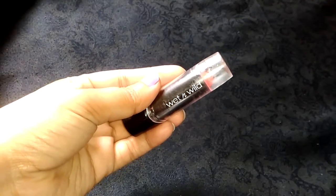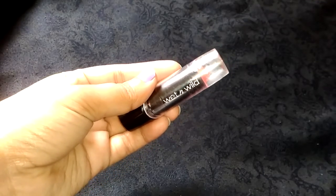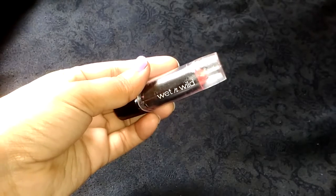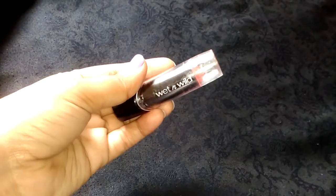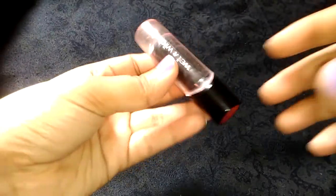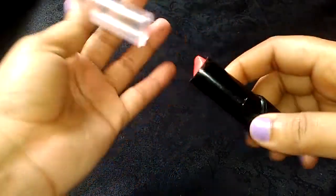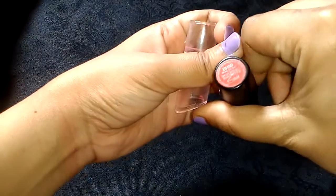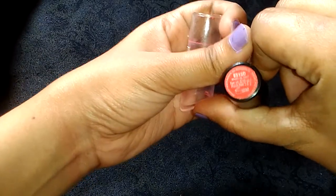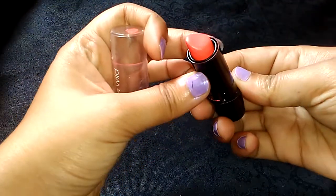Hello everyone, welcome to my channel. Today I'm going to share my experience of Wet n Wild lipstick. I got this lipstick from Nika — I bought it for rupees 135, and it is very cheap. It has a very nice color; this is the color I'm having, this is 'What's Up Doc', and it has got a very nice peach shade.